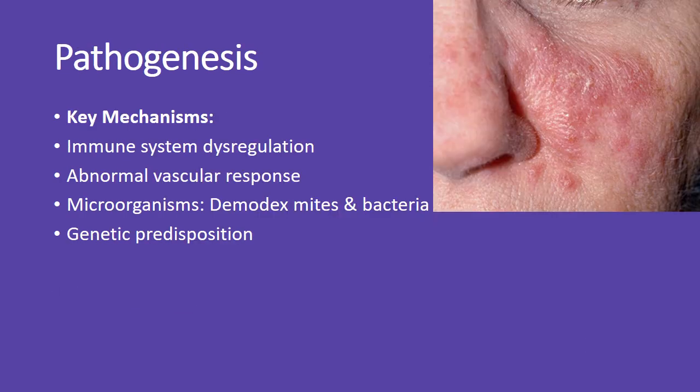The exact cause of rosacea is unclear, but it involves immune dysregulation, abnormal vascular responses, microorganisms like demodex mites, and genetic factors.